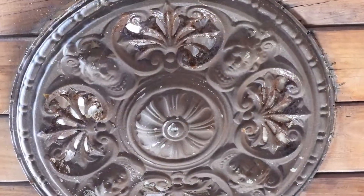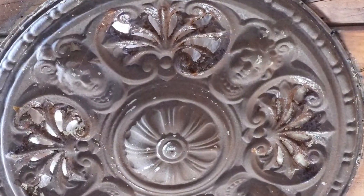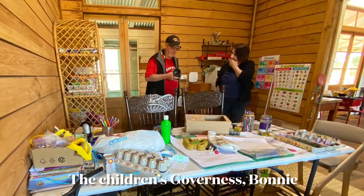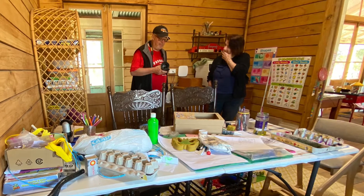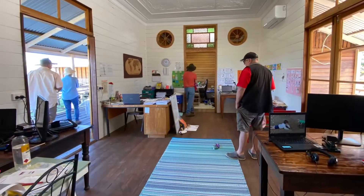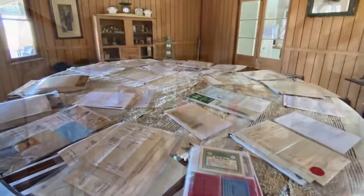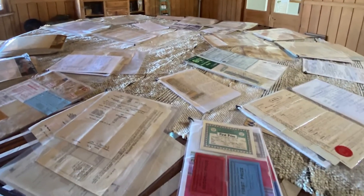Look closely at the little cherubs in the ceiling rows. This part of the homestead has been converted into the children's schoolrooms — it's really well set up for them. There are lots of historical records to read here too.